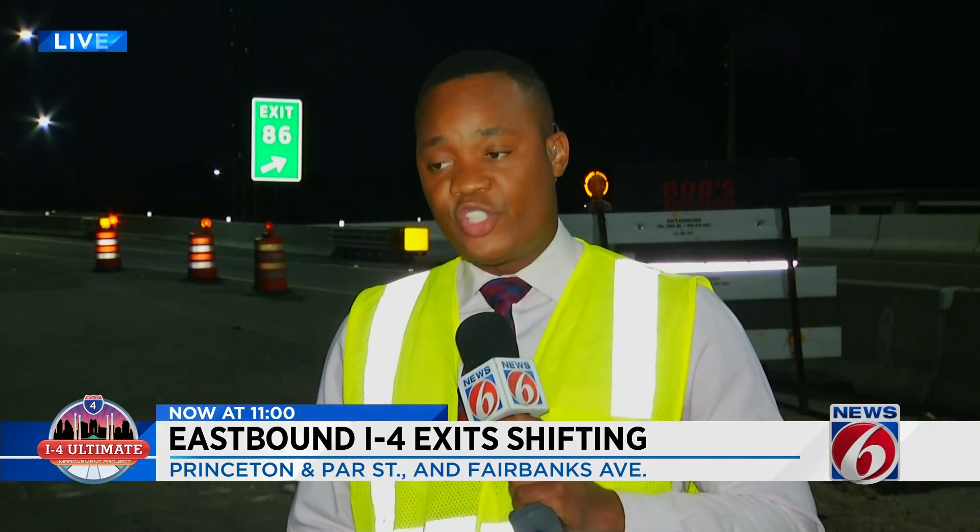Before hitting this change, you're being asked to slow down. This affects about 26,000 drivers daily. It will have huge impacts on Winter Park and College Park for sure. And to be clear, there are three signs warning drivers as far south as the 408 about these changes. We're live in Orange County. I'm Jerry Askin, News 6.